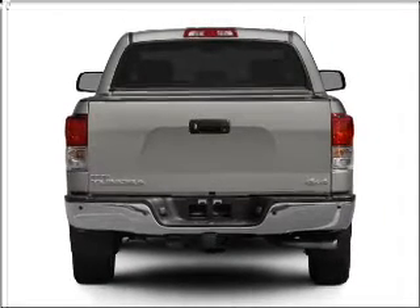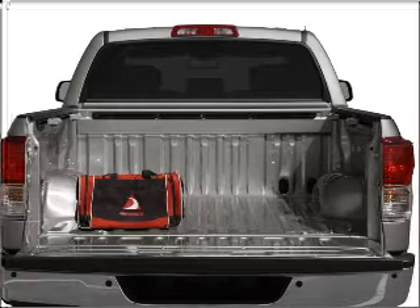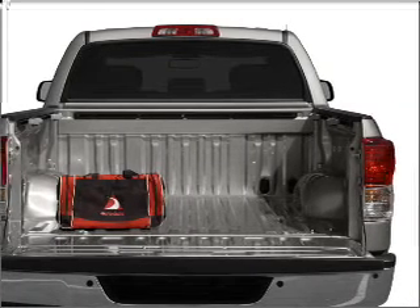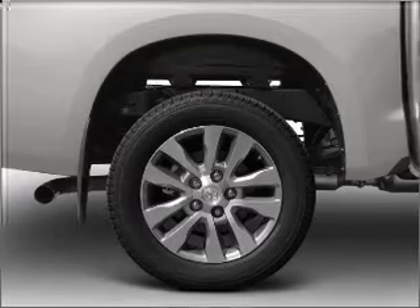Find your way easily with the included navigation system. Stand out from the crowd with premium wheels. Brake safely with the anti-lock braking system. The sunroof lets fresh air in. Pamper yourself with memory settings.